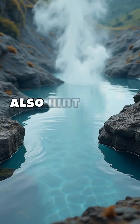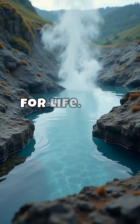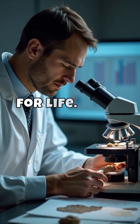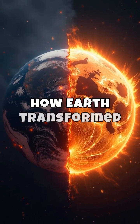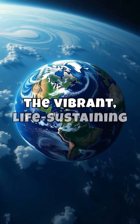These rocks also hint at the early influence of water, crucial for life. They reveal the planet was stable enough early on to foster the conditions necessary for life. As we delve into these natural relics, we gain insights into how Earth transformed from a molten ball to the vibrant, life-sustaining world.